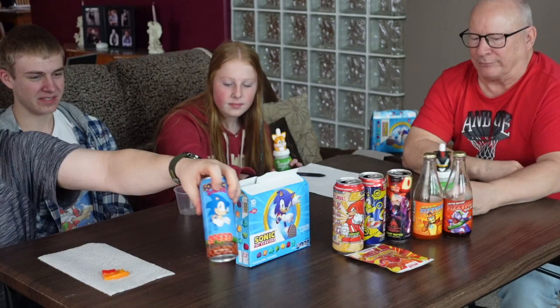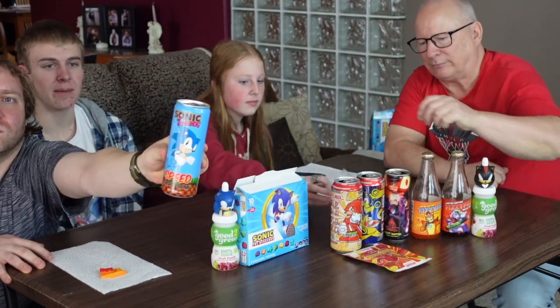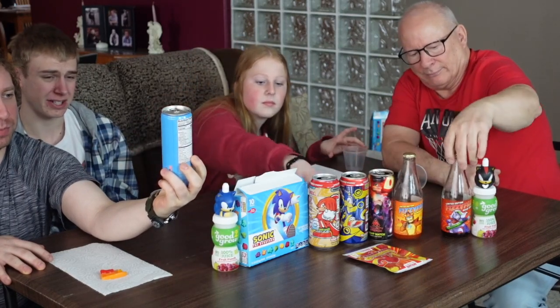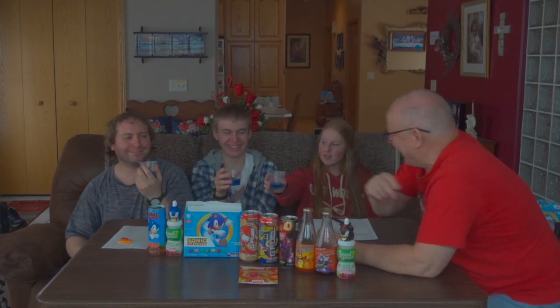Now we have the Sonic Energy Drink. The flavor is just called Speed Energy Drink — apparently it's gonna taste like speed. It looks blue. It smells artificial — kind of smells like blue raspberry; the flavor is supposed to be blue raspberry. Cheers guys — what are we putting into our bodies?!